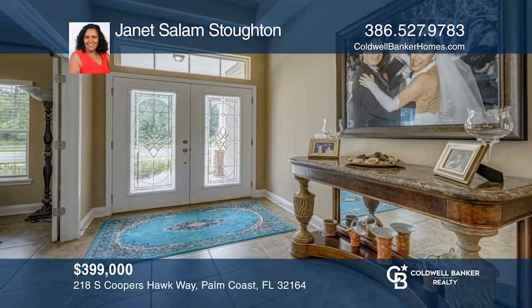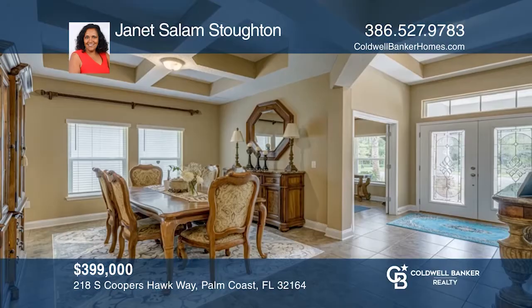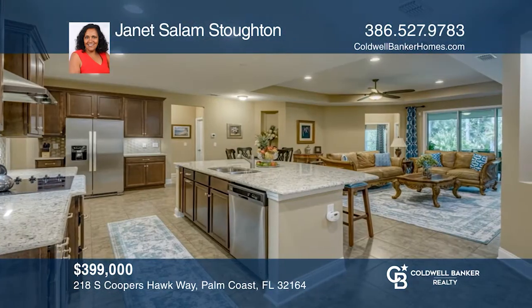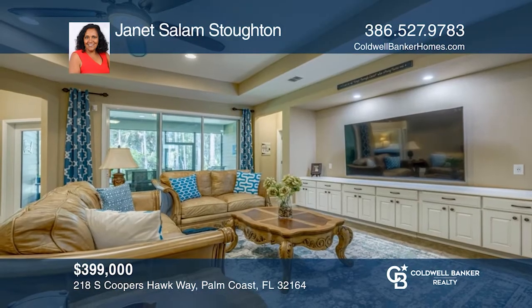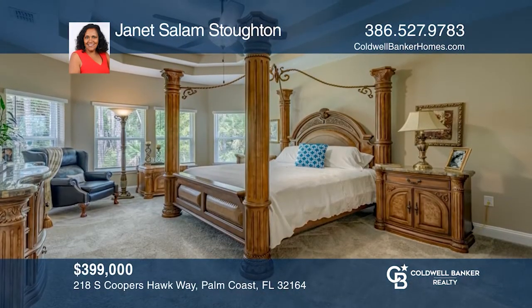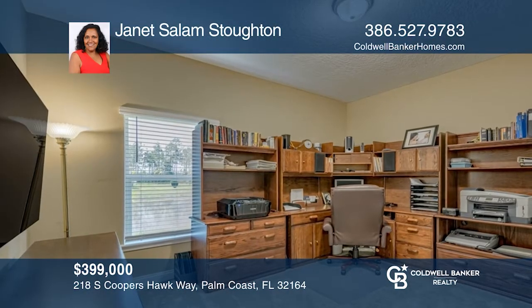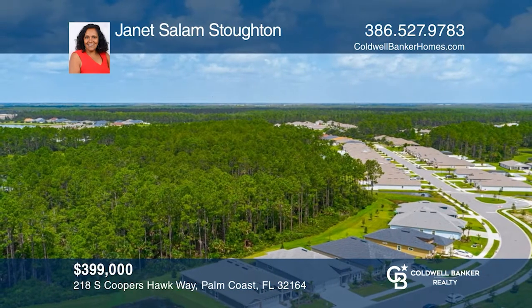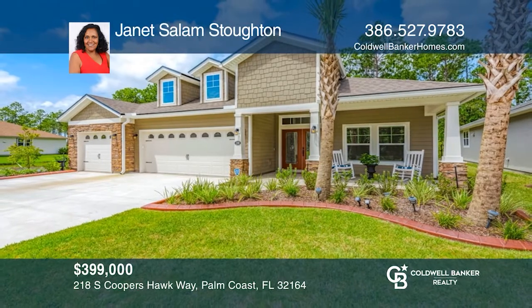Start creating the memories of your life in this one-of-a-kind custom home. The inviting entryway is accented with stone as you approach the tiled front porch. When you enter, you'll find a living room with tile flooring, a dining room, an upgraded kitchen, a large breakfast nook gathering room and four bedrooms. Grand Landings is a gated master-planned community with a zero-entry pool, a fitness center, a dog park and sidewalks. Your dream home is waiting — call Janet Salem Stoughton to schedule a tour.